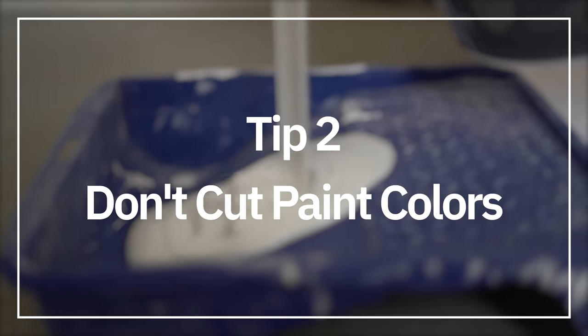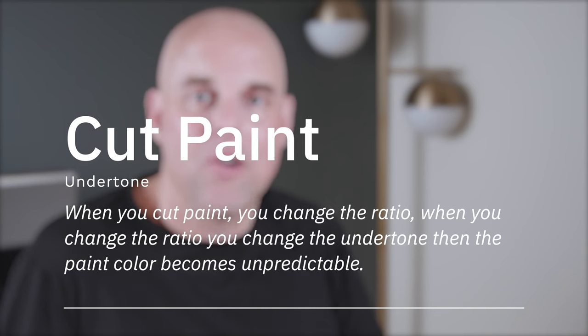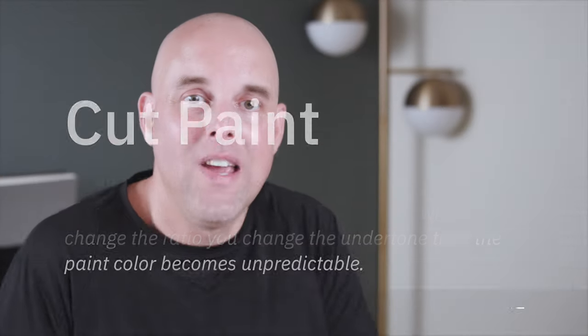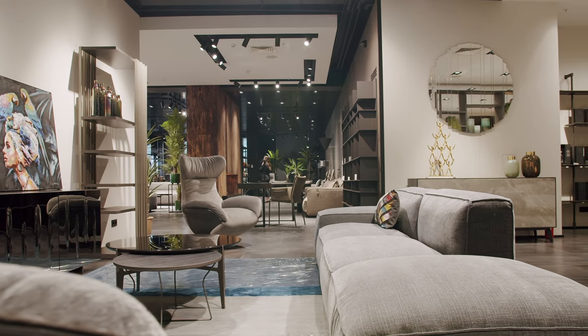Tip number two: don't cut paint colors. When you cut a paint color to make it lighter, you're changing the ratio of the color. When you change the ratio, you're changing the undertones, and when you change the undertones, you make them unpredictable — you might as well call it a different paint color entirely. If you really want to cut a paint color, please test it first and see how it looks with your lighting and fixed elements. There's always a better answer — there's always a different paint color.